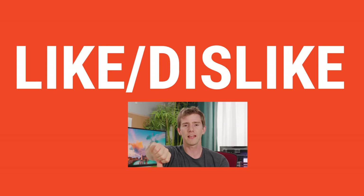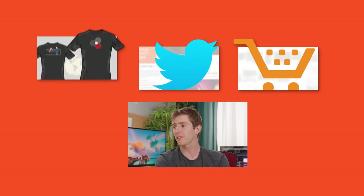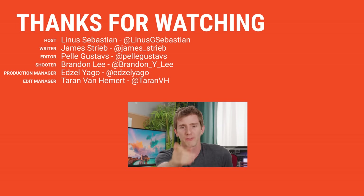Thanks for watching, guys. If you disliked this video, you can hit that button, but if you liked it, hit like and get subscribed. Maybe consider checking out where to buy the stuff we featured at the link below. Also down there is our merch store, which has cool shirts — they're just not like this one. And you can check out our community forum, also linked down there. Definitely join it — it's awesome.